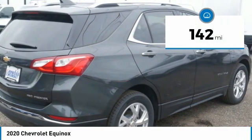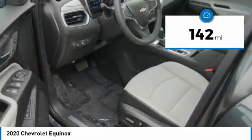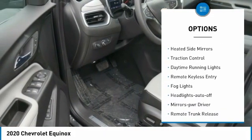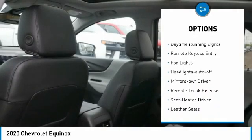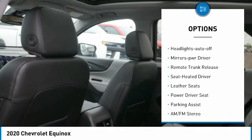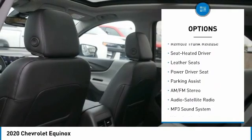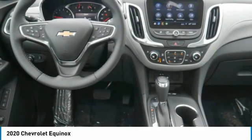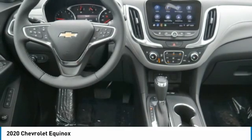This vehicle has less than 200 miles. Here are some of this vehicle's great options: all-wheel drive, aluminum wheels, heated side mirrors, traction control, daytime running lights, remote keyless entry, fog lights, auto-off headlights, power driver mirrors, and remote trunk release.